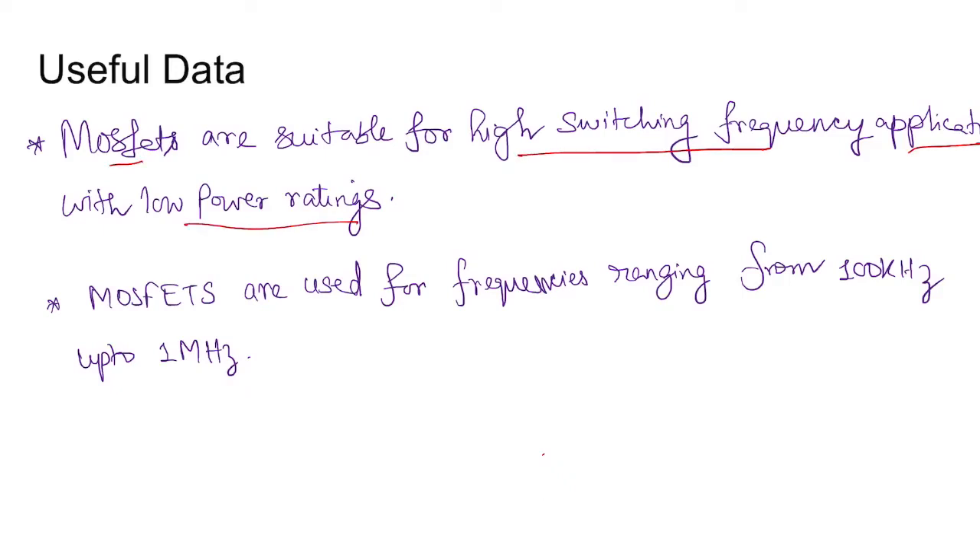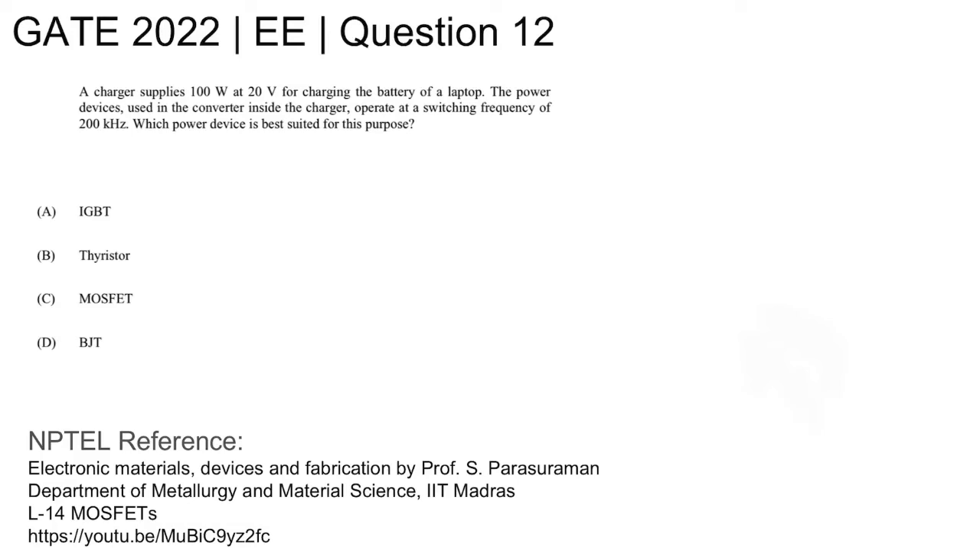For useful data, MOSFETs are suitable for high-frequency applications with low power ratings and are used in the frequency range of 100 kilohertz to 1 megahertz. Since the operating frequency is 200 kilohertz with a low power rating of 100 watts at 20 volts for battery charging, the best suited power electronic device is MOSFET. Option C is the correct answer.